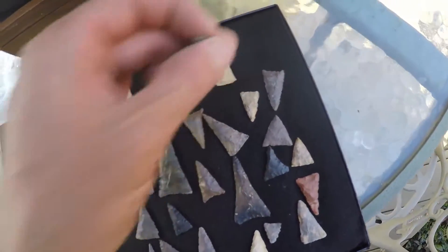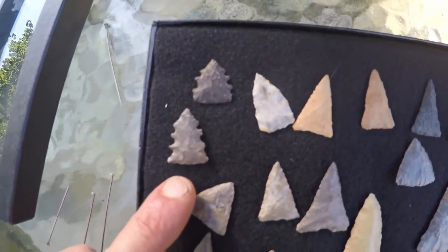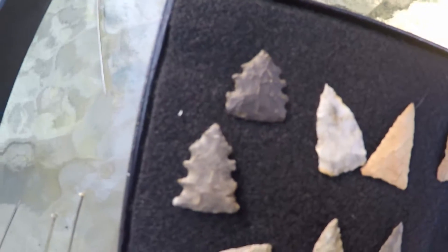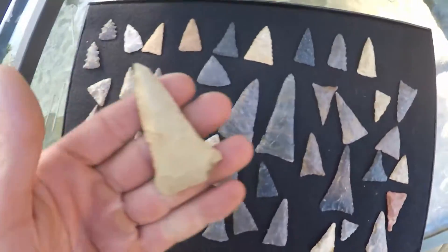These are actually not Fort Ancient — both of these, I think they might be called like a Fountain Creek or something. They're off that serrated point site. You can see how they've got the real ground on the base, and then they're serrated. I just have them in here — I need to switch this stuff up and put them in with the serrated points. But these are early triangles; all the rest is Fort Ancient stuff. Here's another knife.